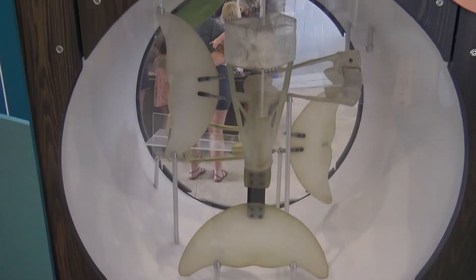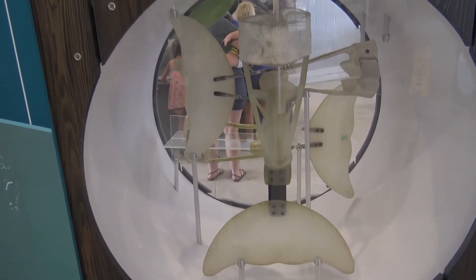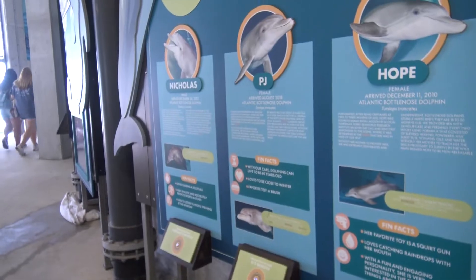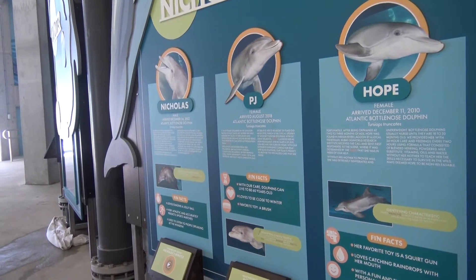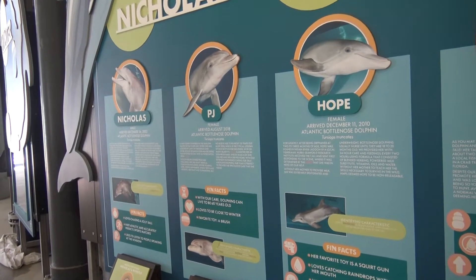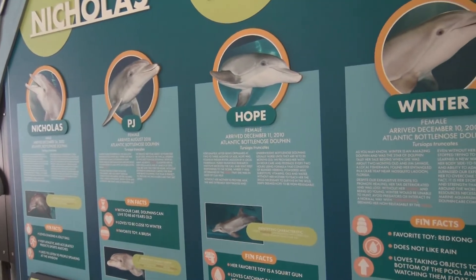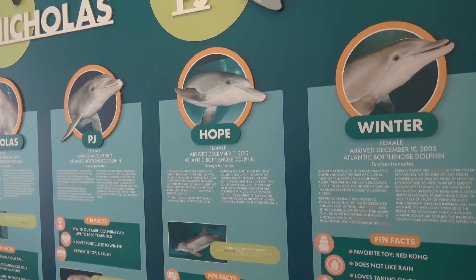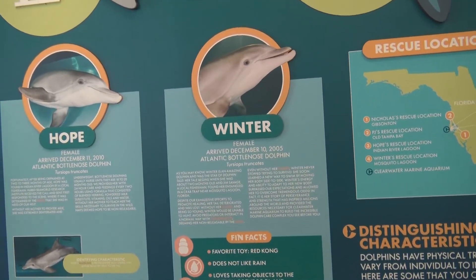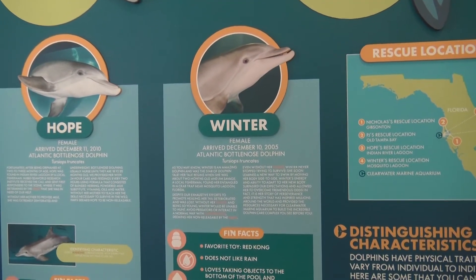The dolphin's tail is actually called — well, not the tail fin, but the portion leading up is called the peduncle. Here we have some information about their dolphins. Nicholas arrived Christmas Eve 2002. PJ is an old dolphin but she just arrived in August of 2018. Hope was December 11th, 2010 — Hope was an orphan. And there's Winter, who first arrived December 10th, 2005. It's interesting that three of the four dolphins appeared in December.